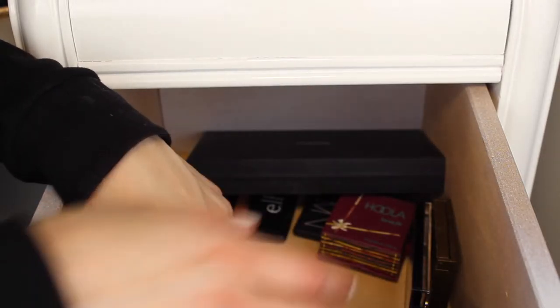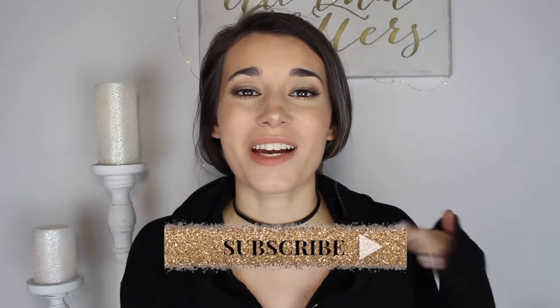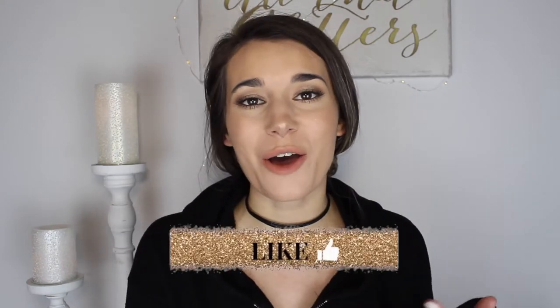I had a lot more bronzers than I thought. Hey everybody, thank you so much for clicking on my video to watch. Today we are doing another collection and declutter video, and today we are doing bronzers and blushes. I only have probably four blushes, but I do have a ton of bronzers, so this video might be a long one. I'll try and cut it down as much as I can.